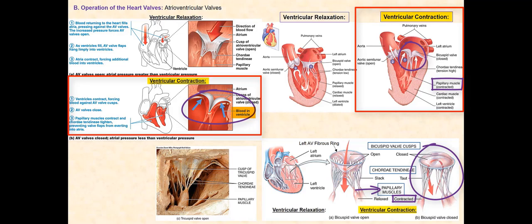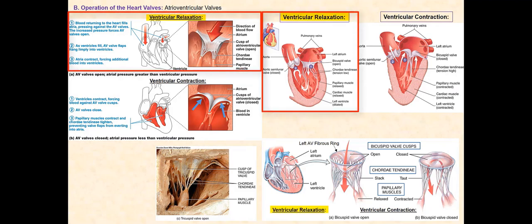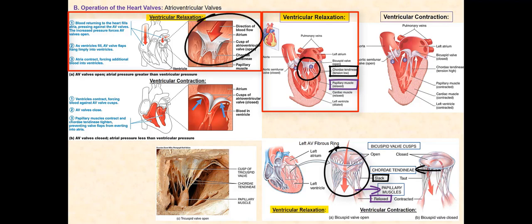Take note that the aortic and pulmonary semilunar valves are open when the ventricles contract. When the ventricles relax, so do the papillary muscles. The chordae tendineae are now loose and have a lot of slack. As blood flows into the atria, it pushes the AV valves open and blood now freely flows into the ventricles. Take note that the aortic and pulmonary semilunar valves are closed when the ventricles relax.